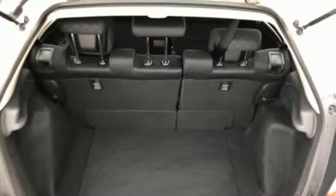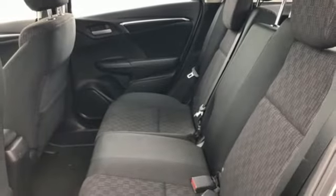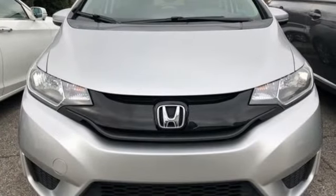Add to that its standard Bluetooth connectivity and a rear-view camera and you're set to take on whatever the road has in store. Expect the best from Honda's most stunning hatchback yet and take this Fit for a test drive today.